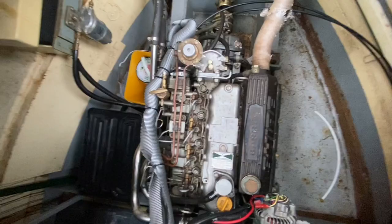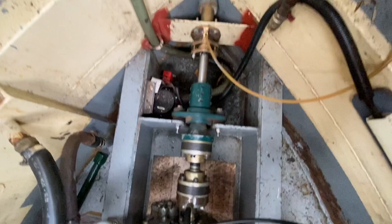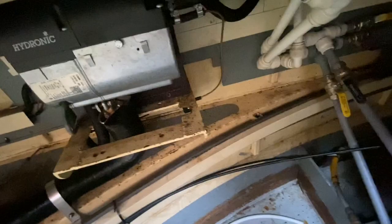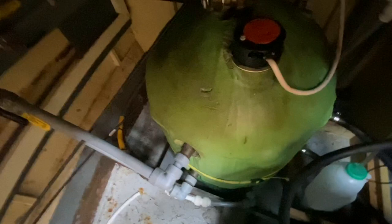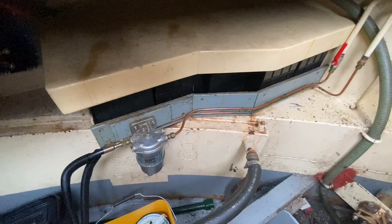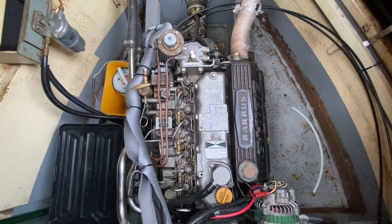The engine is a Barrus Shire 45-horsepower four-cylinder with a PRM 150D3 gearbox. Carrying on, there's an Aqua Drive and traditional steering gear with a greaser. There's an Eberspacher diesel heater, and then the calorifier, which is heated three ways: by the engine when running, the Eberspacher diesel heater, and an immersion heater element on top. The battery bank is four domestic and one starter. Engine hours are unknown as the clock is no longer working; the engine was last serviced in May 2021.